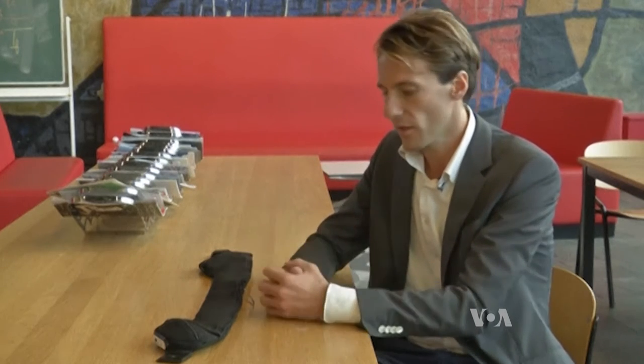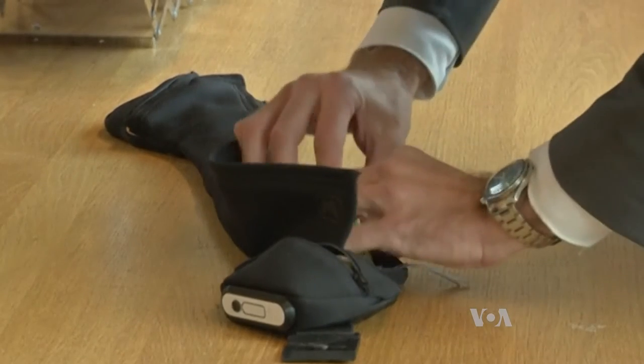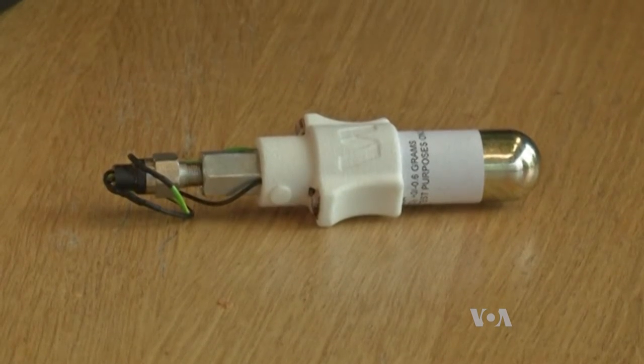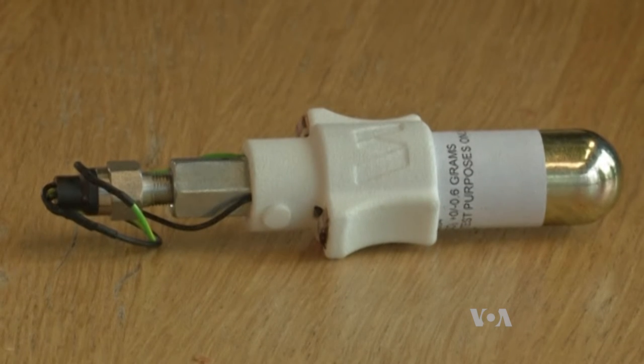When a fall is detected, the system activates and the gas capsule releases the gas into the airbag component. After this has happened, you can fold the airbag component back in, insert a new inflator, and the whole system is good to go again.